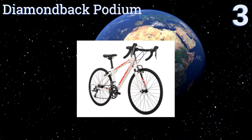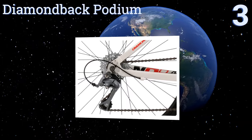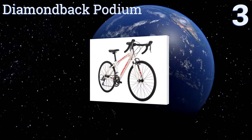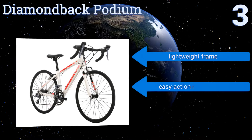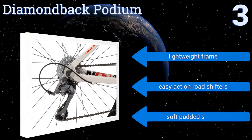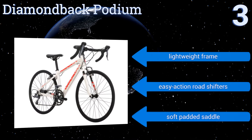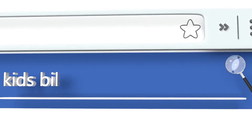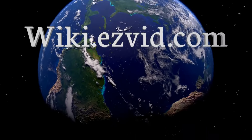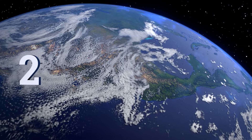Nearing the top of our list at number three, built with an aero alloy straight blade fork that minimizes wind resistance, the Diamond Back Podium is designed to make hill climbing a breeze for beginners. Plus it has large 24 inch wheels to help kids keep up with mom or dad. It features a lightweight frame, easy action road shifters, and a soft padded saddle.